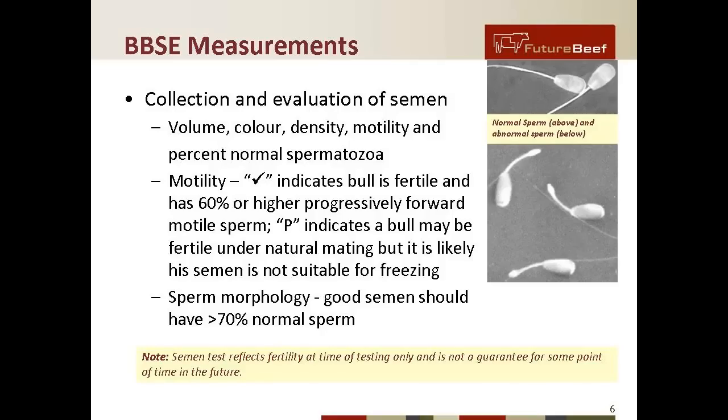Sperm morphology is a very important part of this examination. A sample is taken and sent away to an accredited lab. Good semen should have greater than 70 percent normal sperm. One important point to highlight is that this test reflects fertility at the time of testing only and is not a guarantee for the future, when the bull may have results of injury, disease, or sickness.